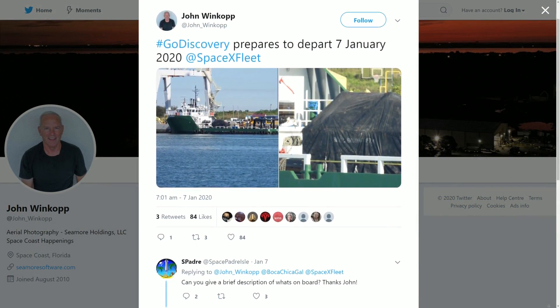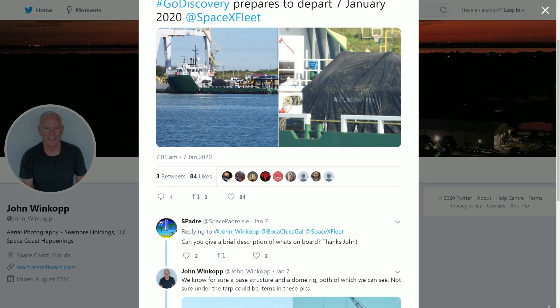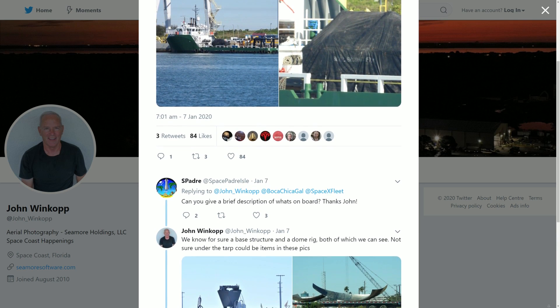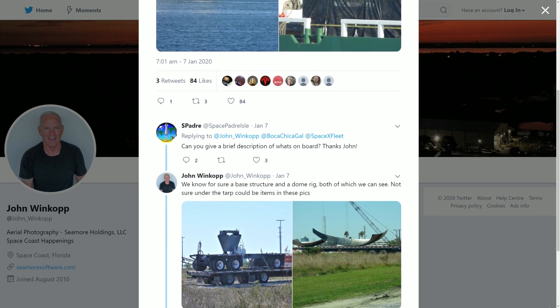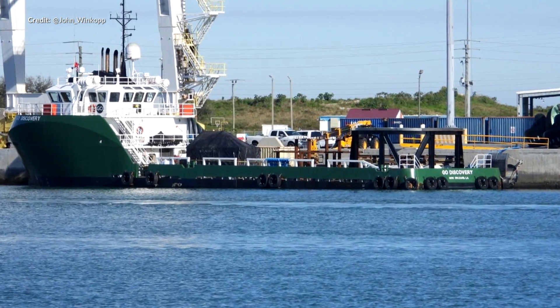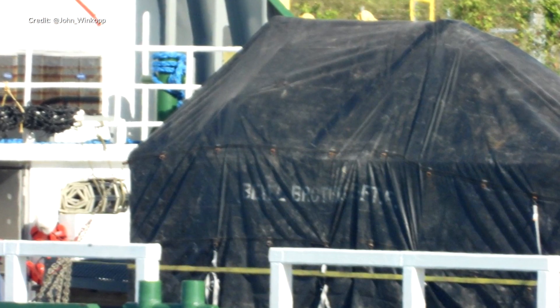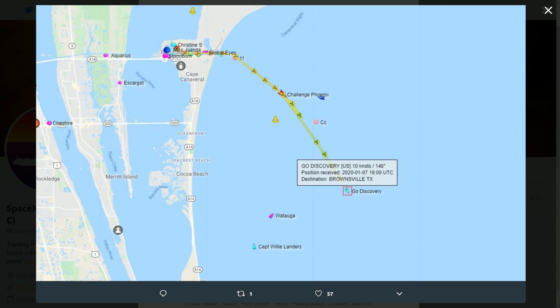John Winkup from Florida snapped photos showing a new shipment of parts being loaded up from Florida on the ship Go Discovery. The existing COCO facility still has a huge amount of Starship hardware which largely seems destined for scrap yards. Some structures at the site are still proving useful, and this new shipment heading to Boca Chica includes a base structure for a Starship component to be mounted, as well as some other parts.